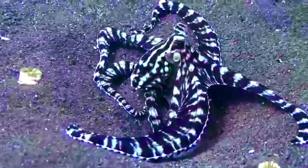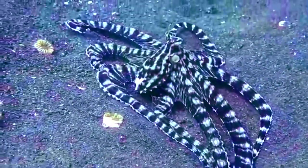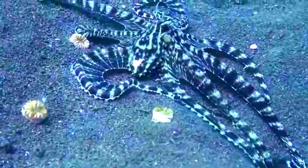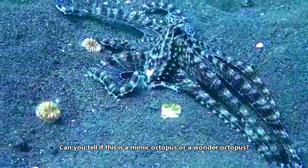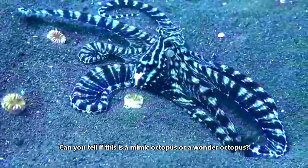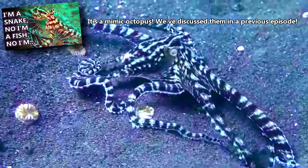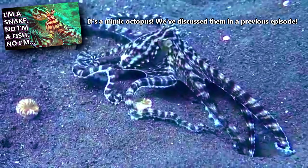We've previously talked about the Mimic Octopus, who performs similar behavior. These two species are often confused with each other. The Wonder Octopus has more defined patterns with sharp edges, while the Mimic Octopus has a less defined pattern overall. Their ranges overlap, and these two animals may even compete for food. In one observation, a Wonder Octopus coiled an arm around a Mimic Octopus's mantle, preventing water from flowing in and effectively suffocating the Mimic Octopus.